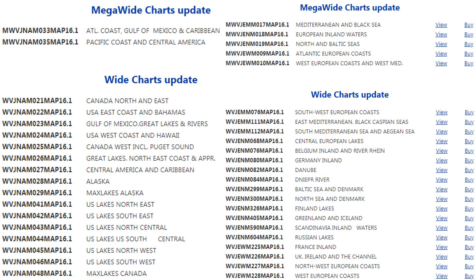Hey Chris, it's Eric. Are there any new charts out for Time Zero? As a matter of fact, both the wide and mega wide regions for the US East Coast as well as the Med were just recently updated. If there are new additions, I'll definitely need to update my charts to make sure I have the most accurate data available.